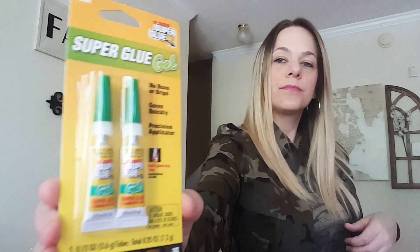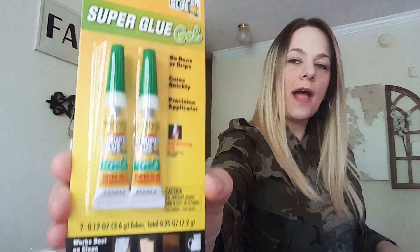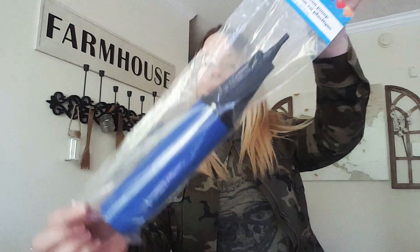I picked up some glue for some DIYs — this one is specifically for metal, wood, leather, or porcelain. I also picked up some more jelly beans because the pastel speckled ones are so pretty and they actually taste good. And I got a balloon pumper to blow up balloons — thought that would be handy to keep around.